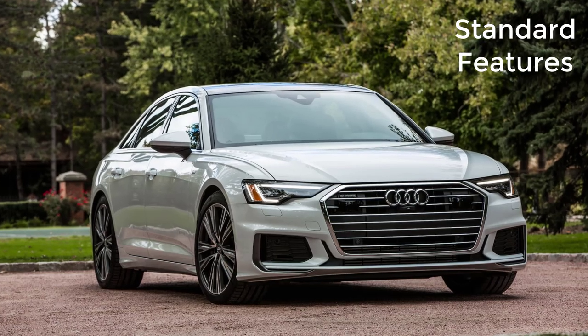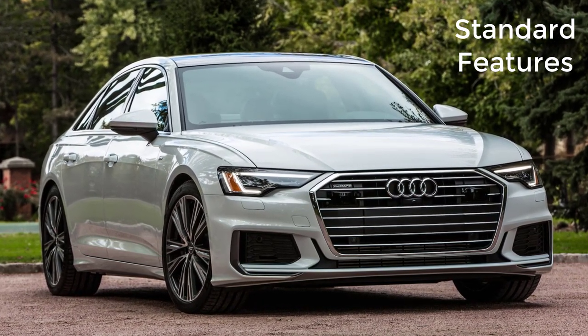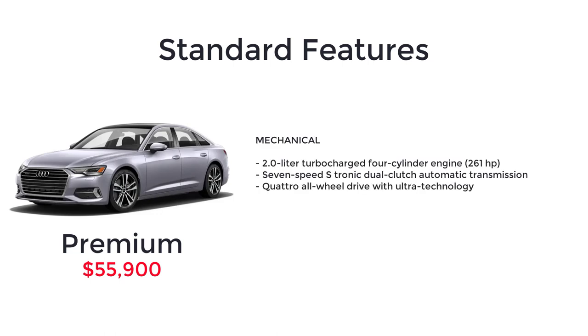Now let's go over the MSRP, standard features, and available packages for the 2023 Audi A6, starting with the base model Premium 45 TFSI that has a starting MSRP of $55,900. Audi equips the base A6 Premium with a 2-liter turbocharged 4-cylinder engine, 7-speed S-Tronic dual-clutch automatic transmission, and Quattro all-wheel drive with ultra technology.